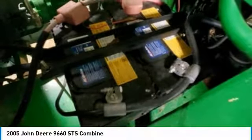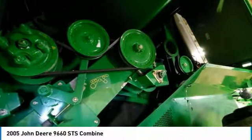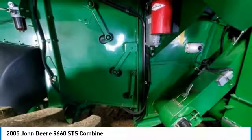Don't miss out on this amazing opportunity to gain industry success, because this combine is priced to sell. Call today for more information on how you can put this industrious 2005 John Deere 9660 STS Combine to work.